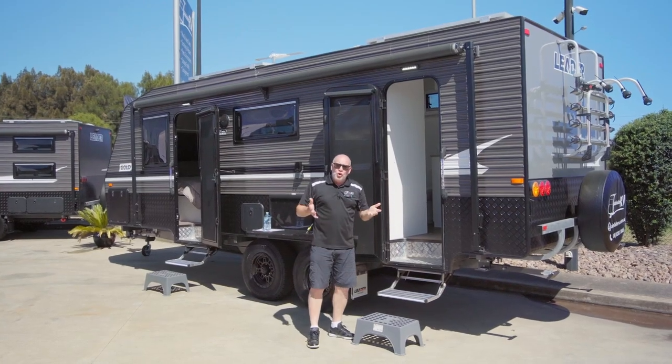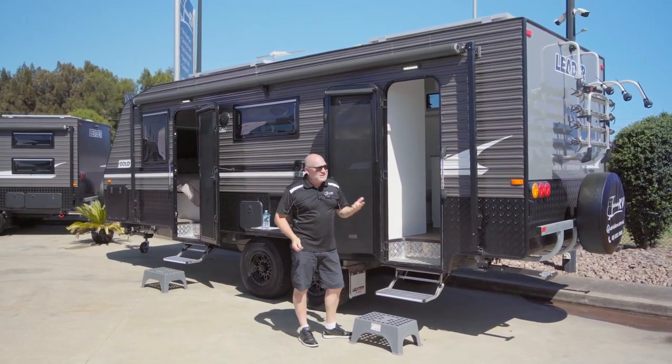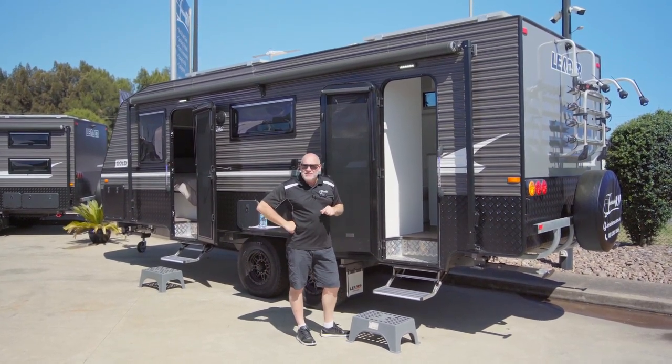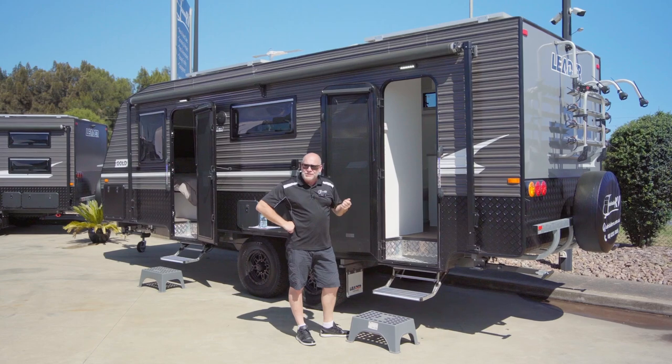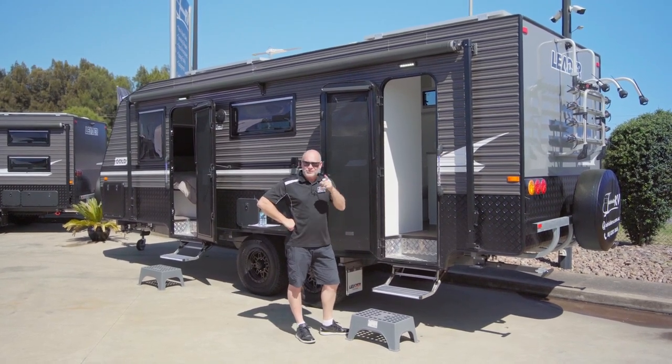So it's definitely not a normal bunk bed caravan, but it just shows another great option. Obviously somebody that has children has been thinking about this. Every now and again we'll have these double door vans in stock. Give us a call, come down. If you like our videos please give us a thumbs up. We'll see you out there.